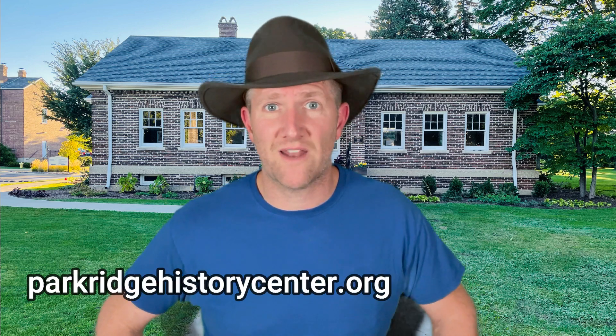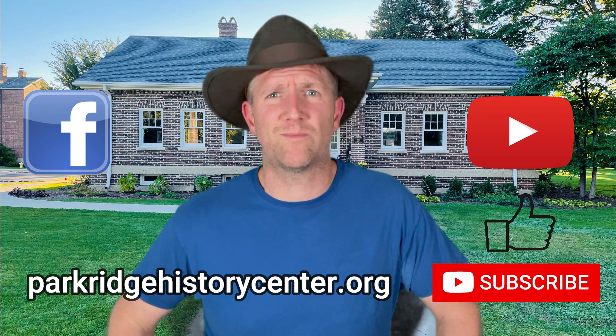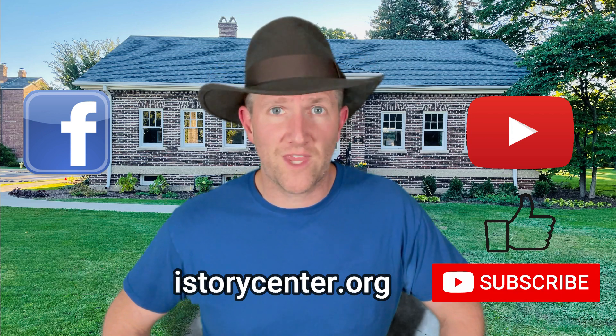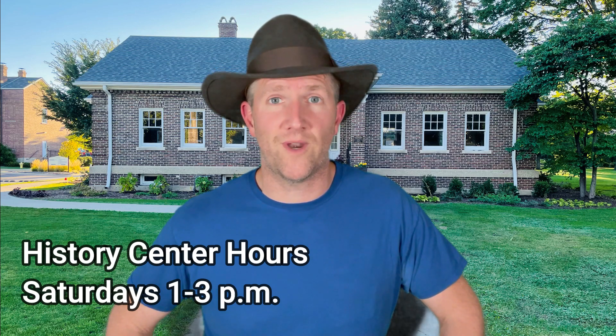I hope you enjoyed today's presentation and learned a little bit more about Park Ridge. If you want to learn more about the History Center, or if you want to participate in the auction, check out our website at parkridgehistorycenter.org, or you can find us on Facebook. And of course, if you're watching this video on YouTube, make sure to like and subscribe. If you ever want to come visit the History Center, we are open on most Saturdays from 1 to 3. We'll see you next time.